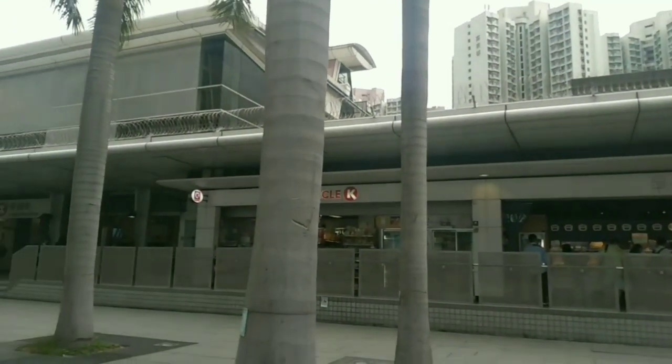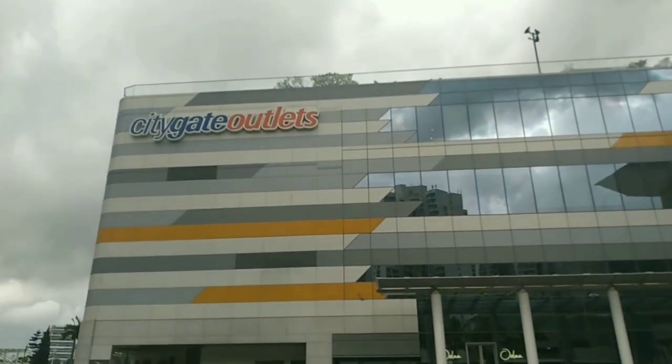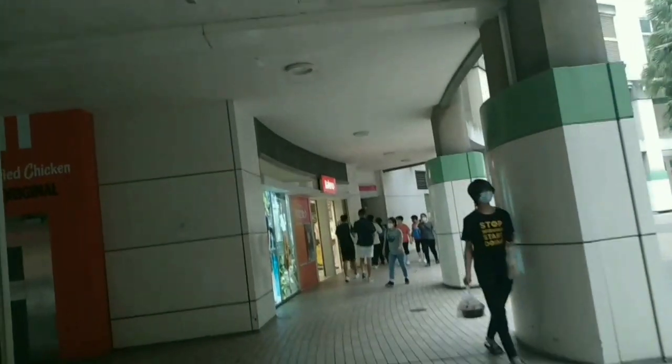Sheesh, sheesh, whoa — so cute, huh? That's the supermarket. They sell these here too. Wow, there's a t-shirt — a t-shirt!